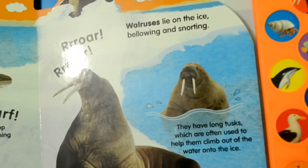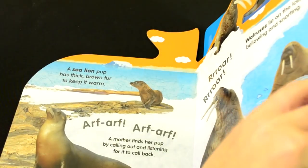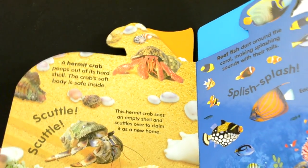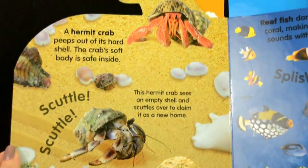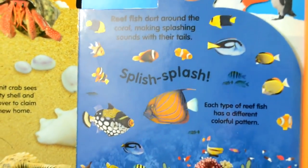And the fourth is the walrus. The fifth is the hermit crab. And the sixth is the reef fish.